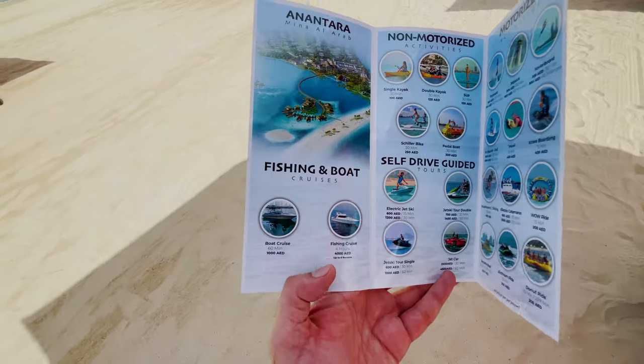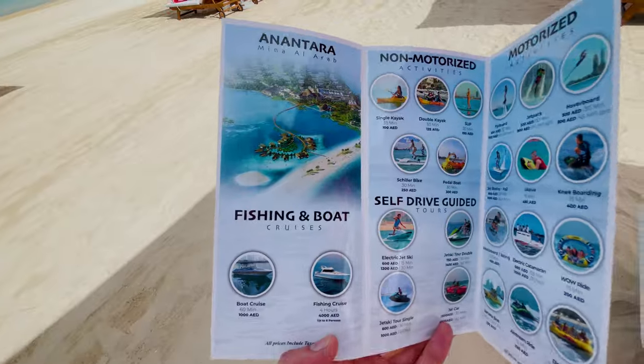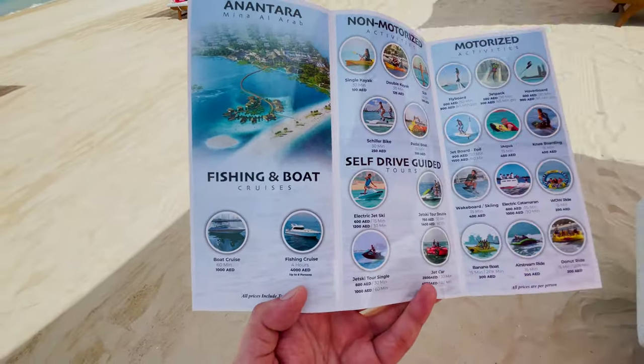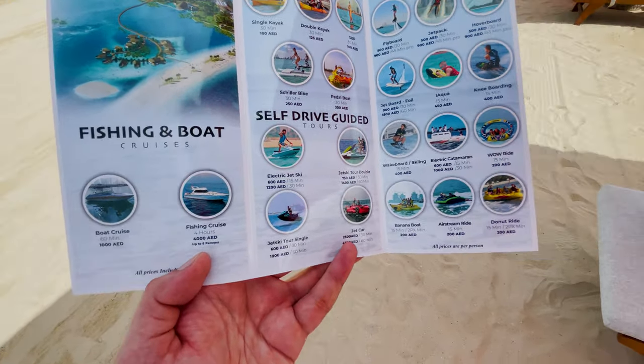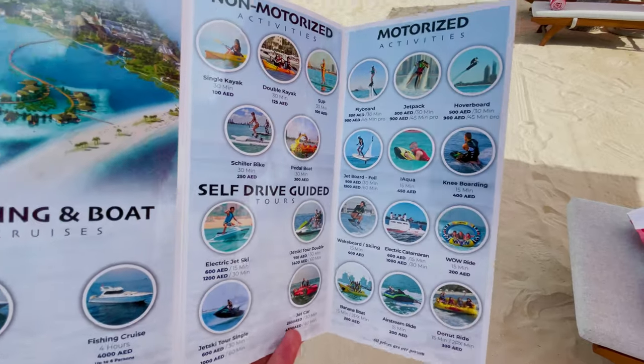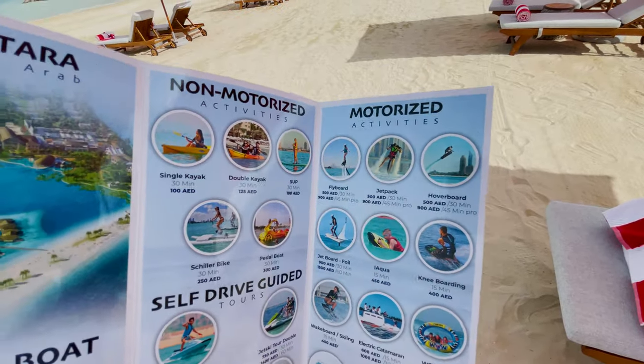Now I'm heading towards the water sports — I don't know which one I'll get, maybe jet ski, there are lots of other options. They have a boat cruise, fishing cruise, kayak, pedal boat, jet skis, banana boat, fly boat, and jet pack. That beach house is where you can just have a drink and enjoy the waves.